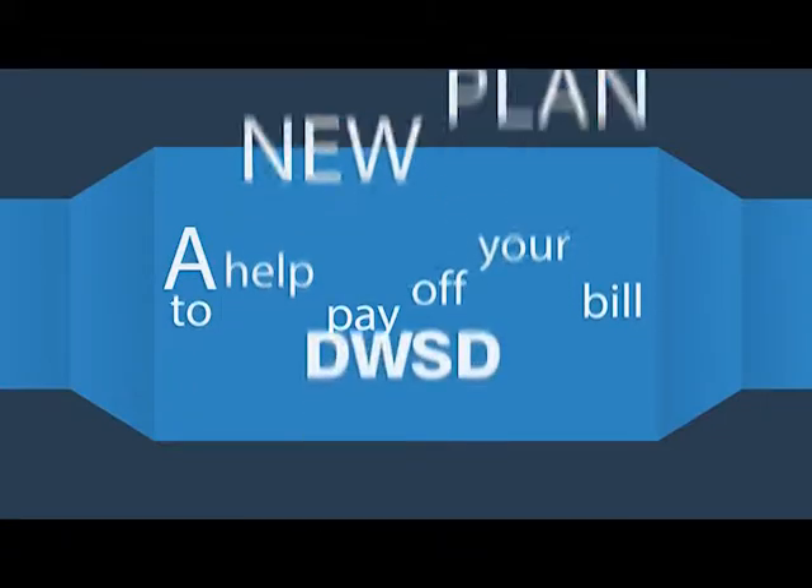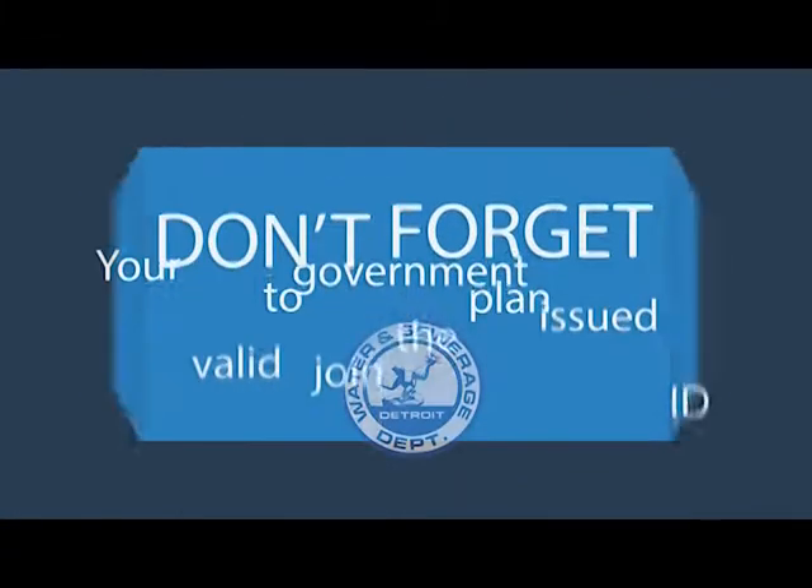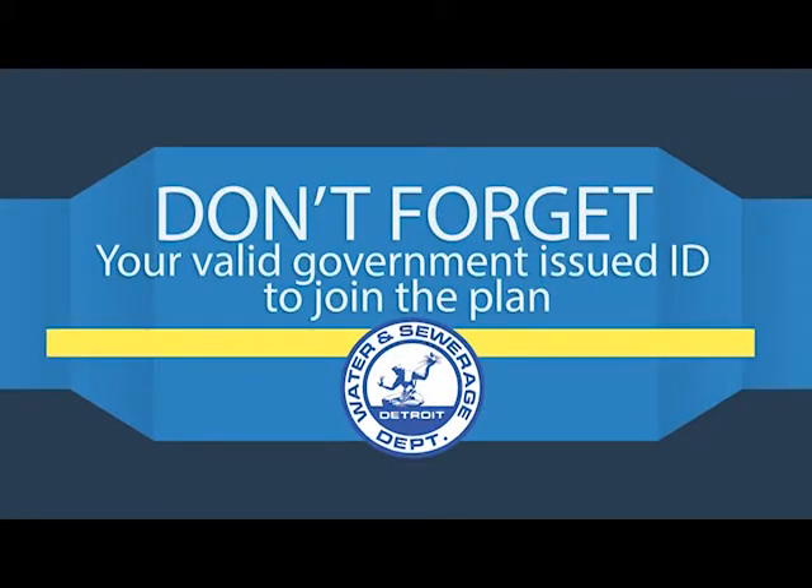So it makes sense to stay current and stay on top of your bill. And don't forget, you'll have to bring a valid government-issued ID to join the 10-30-50 plan.